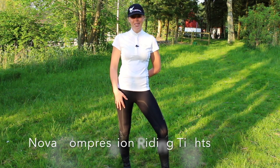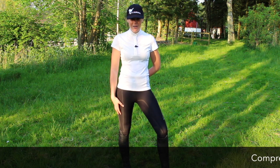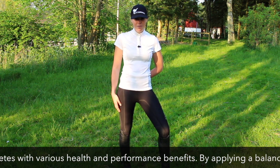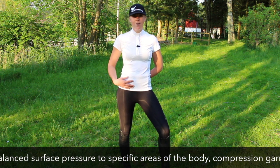Hello. These are the Norval Compression Riding Tights. It's a new riding tight with compression fabrics that is sort of slim fit but really soft, comfortable, and with really nice soft seams so you don't get any rub marks. It's a high waist and it just fits you perfectly.